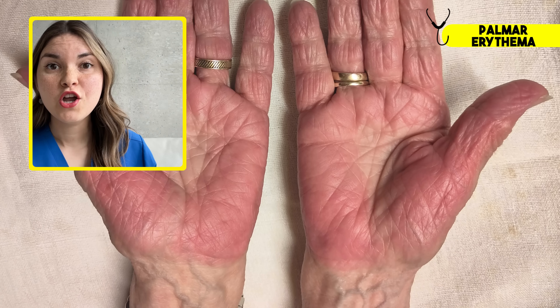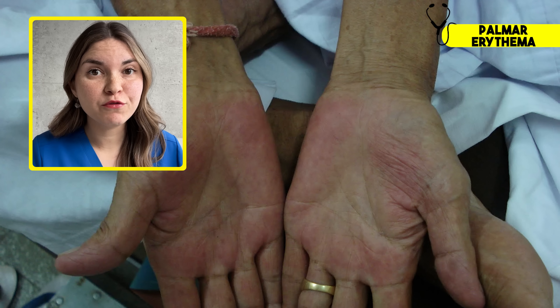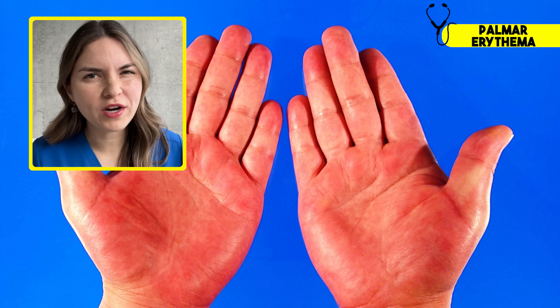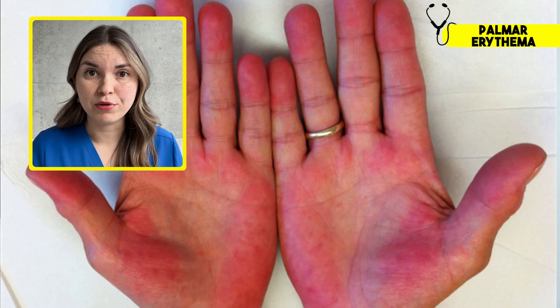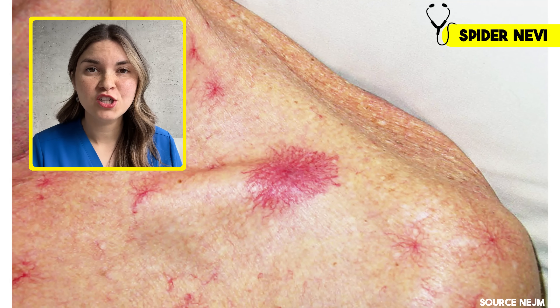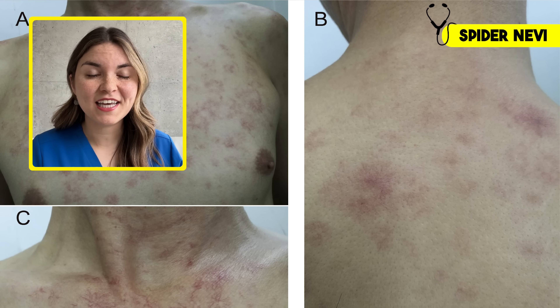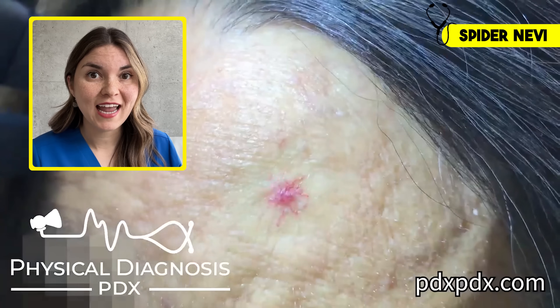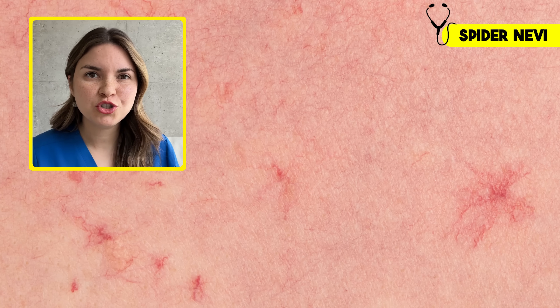This is palmar erythema — notice how it affects the thenar and hypothenar eminences and spares the center of the palm. This can be caused by liver disease but is also seen in pregnancy. What do these two things have in common? High estrogen levels. The liver is responsible for breaking down estrogen, and when it's not working properly estrogen builds up. High estrogen causes blood vessels to dilate, and it can also cause little blood vessels in the skin to dilate into a spider-like shape — that's how they got their name, spider nevi. If you apply pressure to the skin you can push blood out and they'll temporarily disappear. Having one or two is normal, but three or more spider nevi suggests elevated estrogen, and if you're not pregnant, it would make me start to wonder about liver disease.